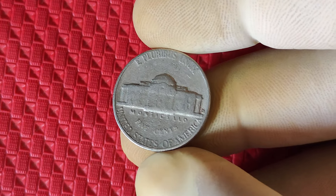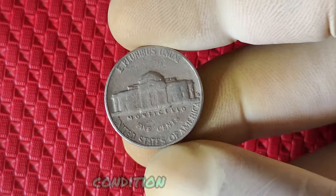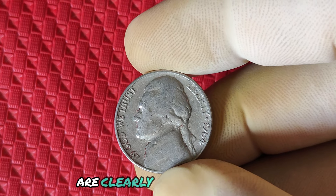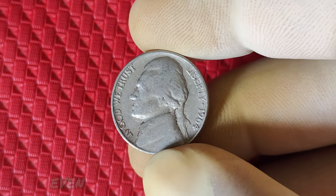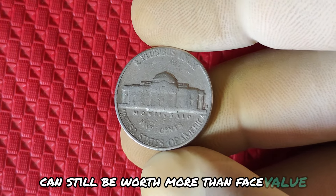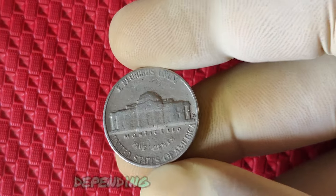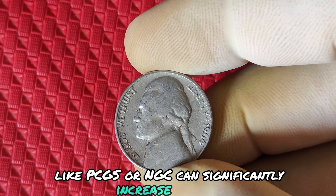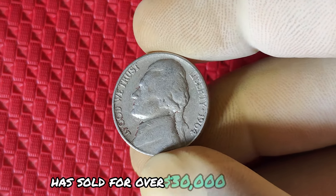So how do you know if you have one of these valuable nickels? First, look at the date — 1964 — and check for the absence of the mint mark. While most Philadelphia coins from 1964 won't have a mint mark, the key is to look for unusual features. Condition is everything. Coins that are uncirculated or have full steps — meaning the steps on Monticello are clearly visible and intact — will fetch a higher price. Certified coins graded by professional organizations like PCGS or NGC can significantly increase in value. For example, a 1964 nickel graded MS67 with full steps has sold for over $30,000 at auction.